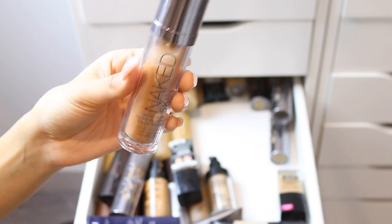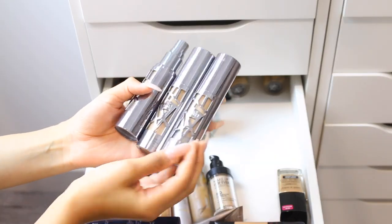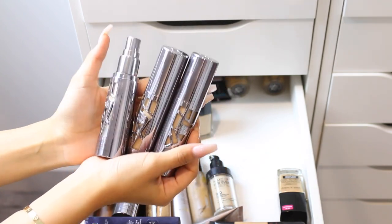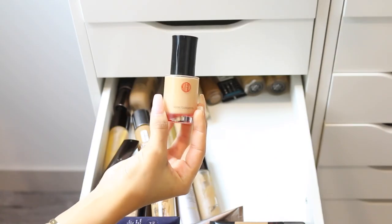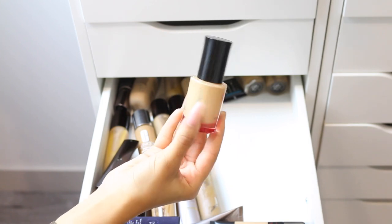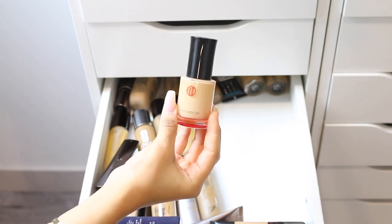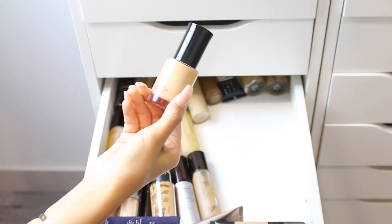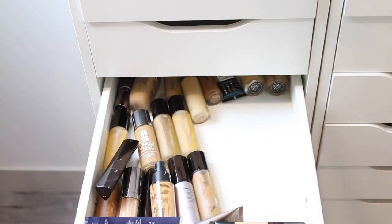I have more Urban Decay All Nighter Foundation — keeping this because I love it. I also have the Kjaenebo High Definition Makeup Foundation, which I've pretty much used up completely. I was holding on to it because I love the packaging and spent so much money on it, but it's time to say goodbye and trash it. I won't repurchase it anytime soon because I'm really loving the Dior and Hourglass Vanish right now.